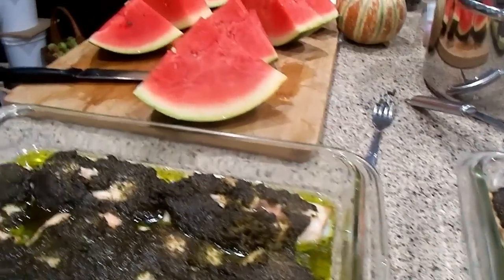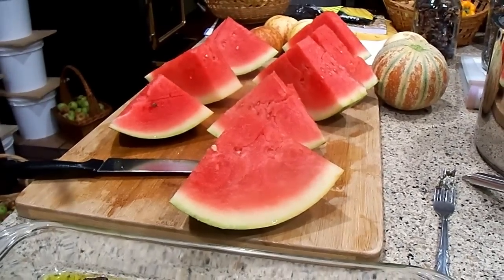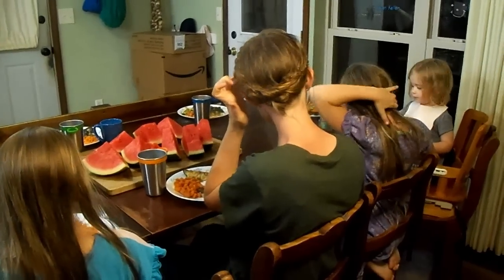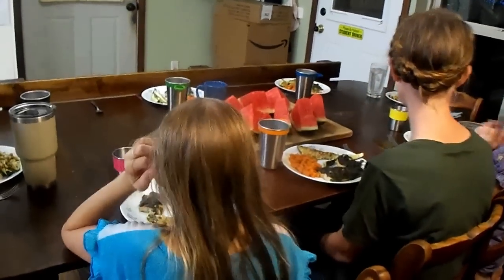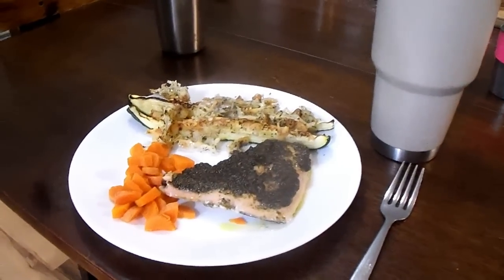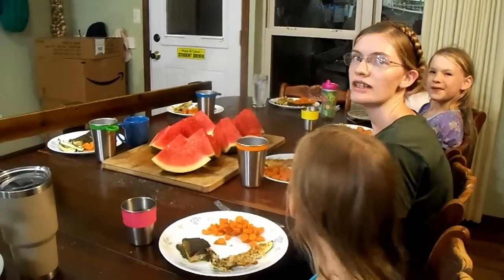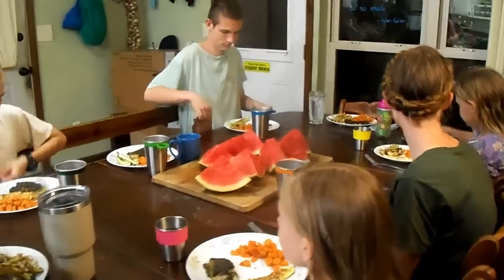When everybody's finished, we have watermelon for dessert tonight. Andrew's getting his milk, everybody's getting in their seats. We're going to pray and then eat. There's more salmon over there and the zucchini's wiped out now, but there are still carrots. So you can have seconds on the salmon and the carrots. Rebecca's not a fan of the salmon but Abigail loves salmon.